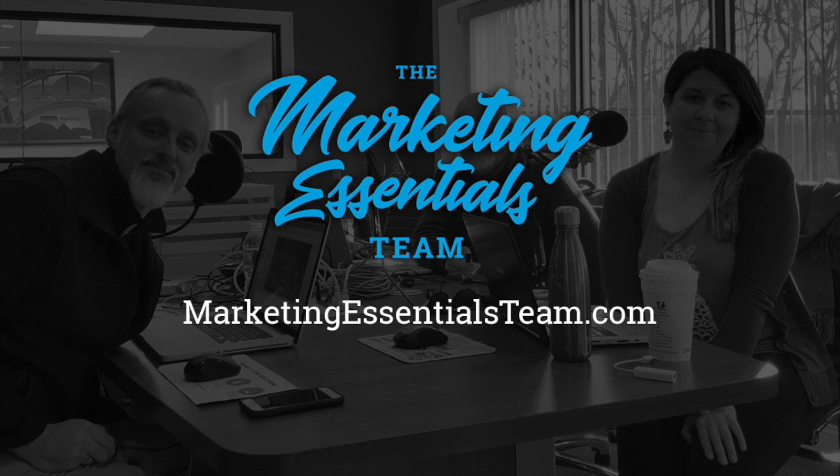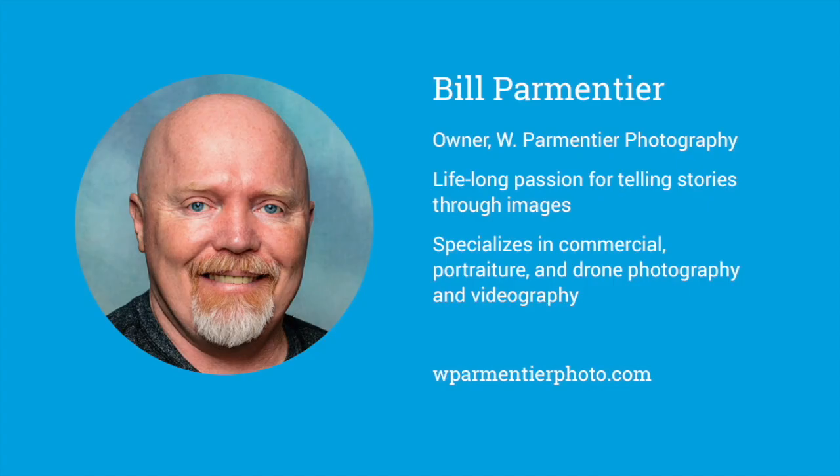Now it's time for our shameless plug, as usual. If you like what you hear, you can reach us through the marketingessentialsteam.com website. We also have a Facebook page — Marketing Essentials Team — and you can find us on iTunes under Marketing Essentials Team. You can subscribe there and get our podcasts as soon as they come out, with a little notification. It's great for listening in the car.